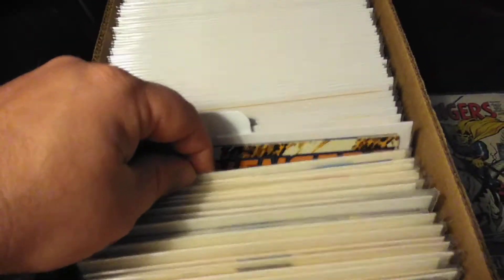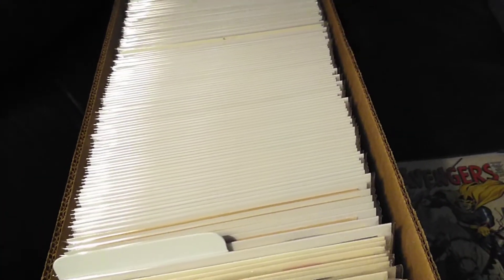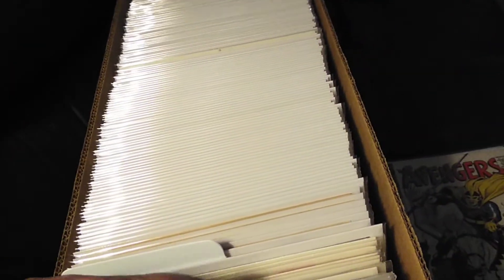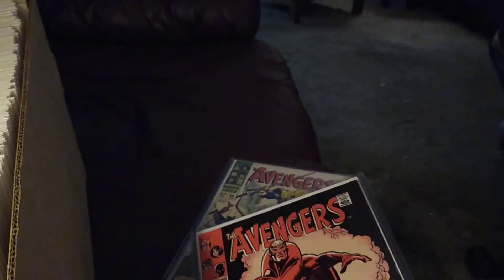These are just random later Avengers ones — they're not quite in order anymore at this point. Anyway, these are the really cool ones. I can't wait to get those other ones graded. That one's still so cool.